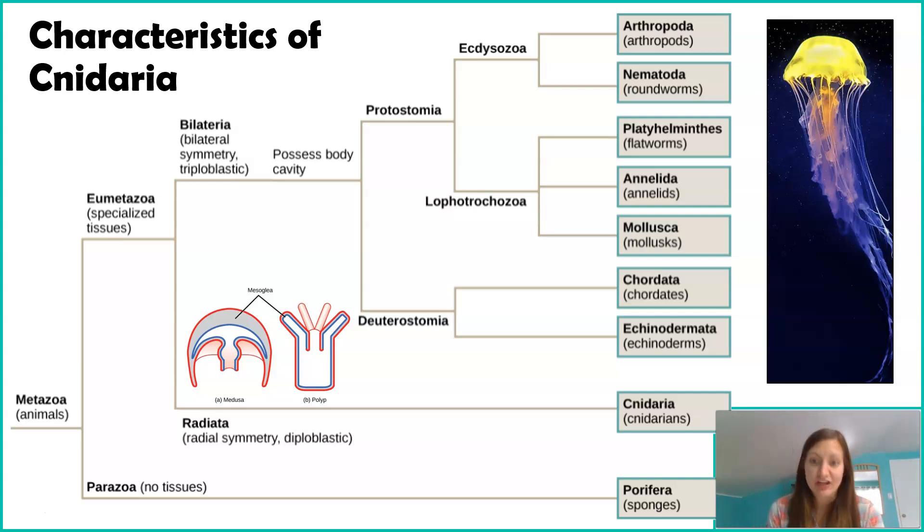When looking at digestion, these organisms have incomplete digestion, meaning they only have one opening where food enters and waste is excreted. Because they only have one opening, we cannot use the words protostome or deuterostome — those words classify what forms first, the mouth or the anus. In Cnidarians, the mouth and the anus are the same thing. So those are the five key characteristics: radial symmetry, diploblastic, not acoelomate/pseudocoelomate/eucoelomate, incomplete digestion, and neither protostome nor deuterostome.